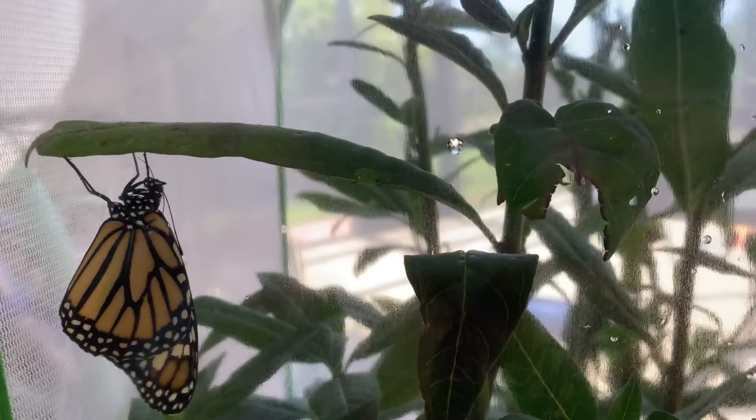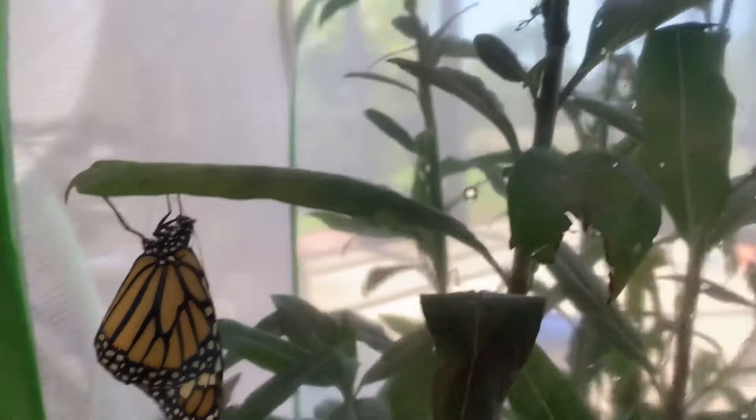And look, this one in the back is pumping its wings — he's getting ready to fly. Oh, and now he stopped as soon as I videoed him. Of course.